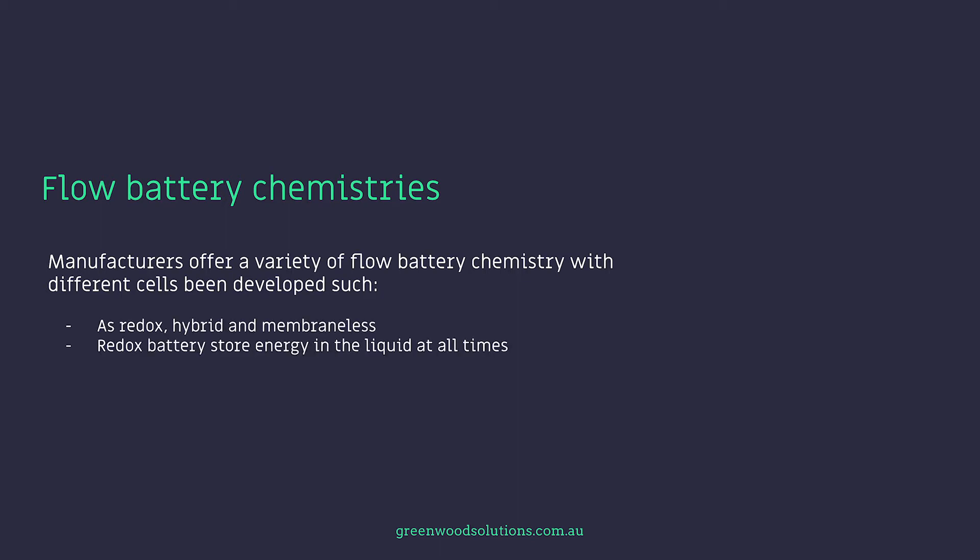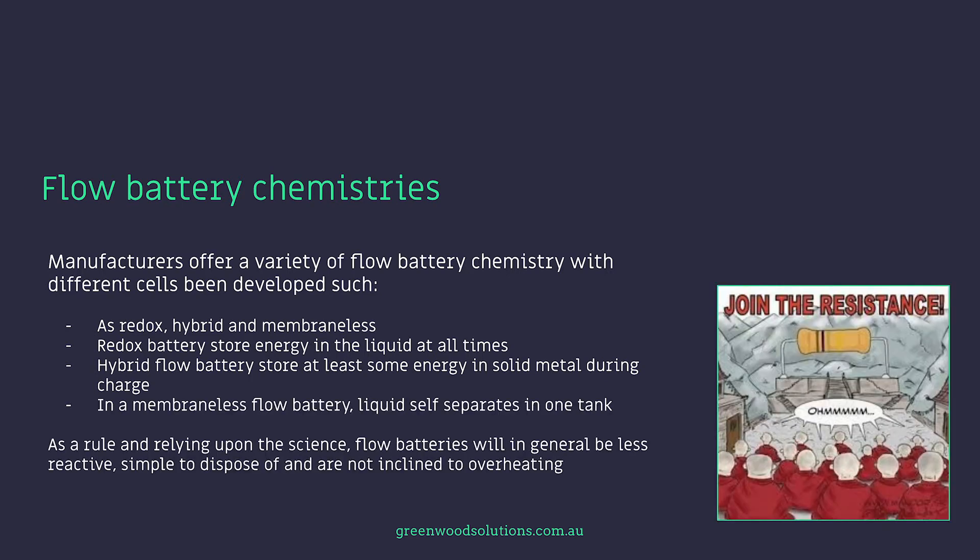The redox battery stores energy in the liquid at all times. Hybrid flow batteries store at least some energy in solid metal during charge. In a membraneless flow battery, the liquid self-separates into one tank. As a rule, and relying upon the science, flow batteries will in general be less reactive, simple to dispose of, and are not inclined to overheating.